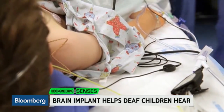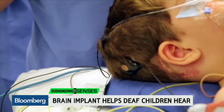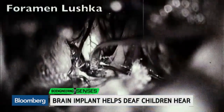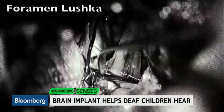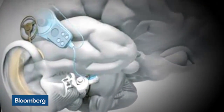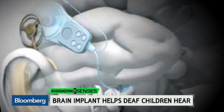The operation is tricky. We make a small opening back behind the ear and we go over the cerebellum. There's a little area called the foramen of Luska — it's where the spinal fluid goes from inside the spinal cord to outside the spinal cord. It's a natural opening. And fortuitously, the cochlear nucleus lies right along one side of that. We place a paddle with 21 contacts adjacent to that cochlear nucleus.